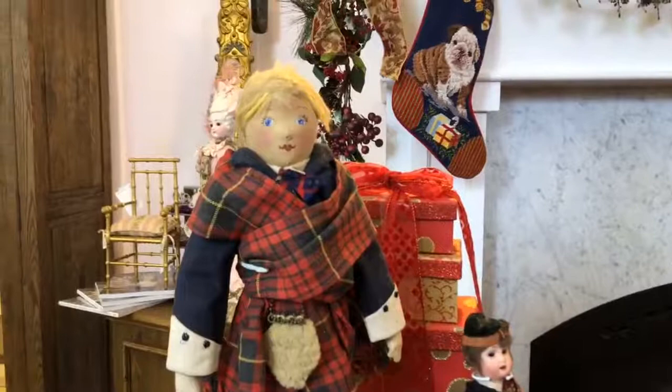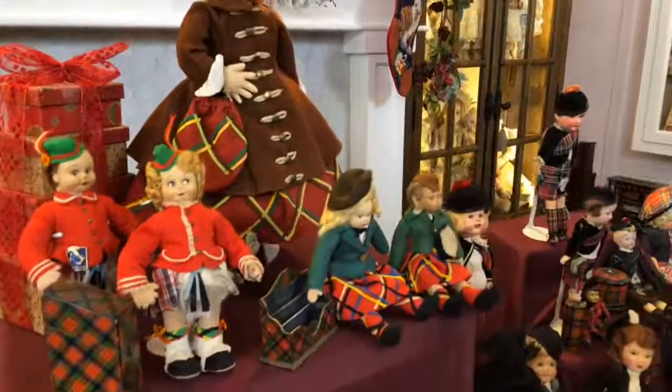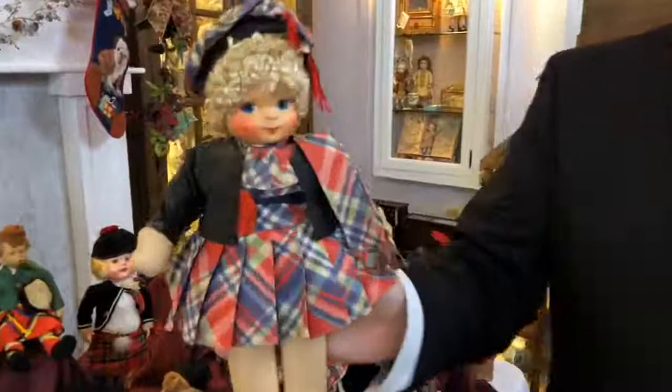Most of the dolls on this table are boys. Actually, only boys wore kilts — girls would wear long dresses of the tartan material. This Georgine doll — is this a little girl or a boy? It's a little girl. If you look, the girls are wearing kilts, but that's Americanization. It's definitely Americanization, but it's darling, so sweet and so cheerful.